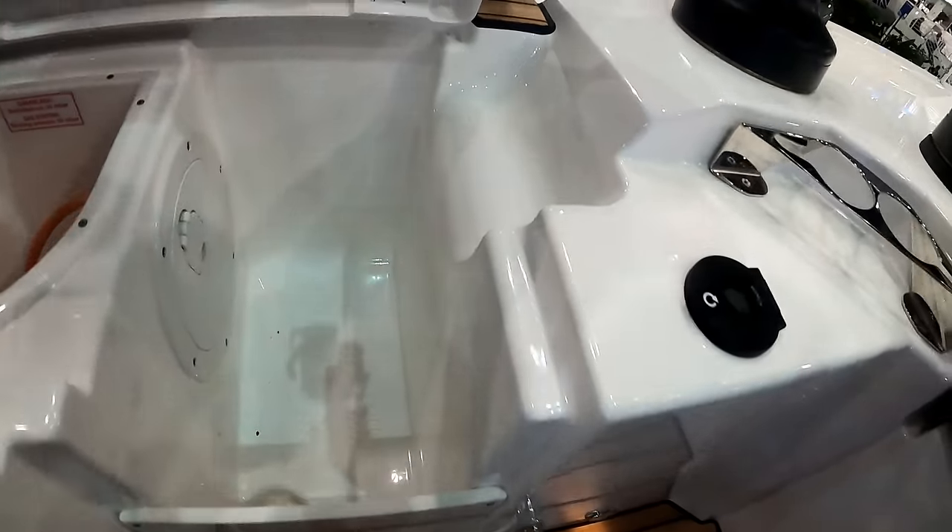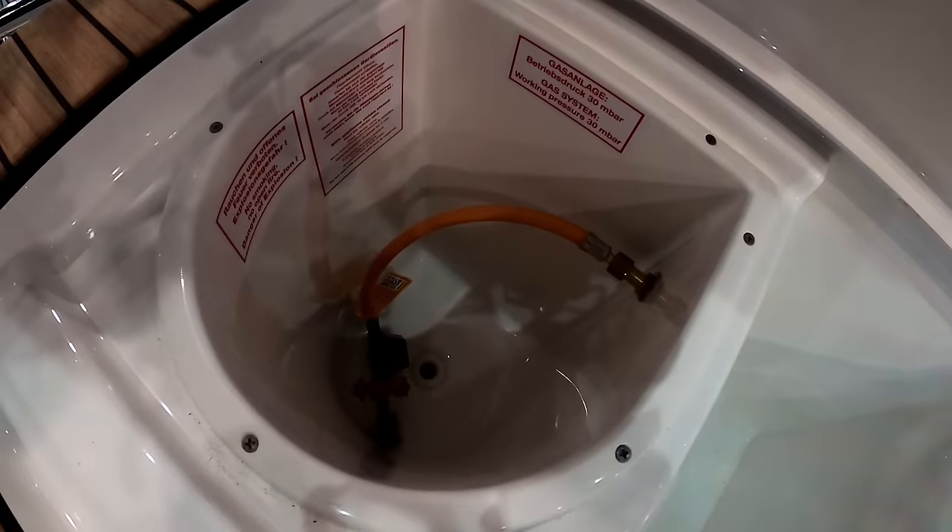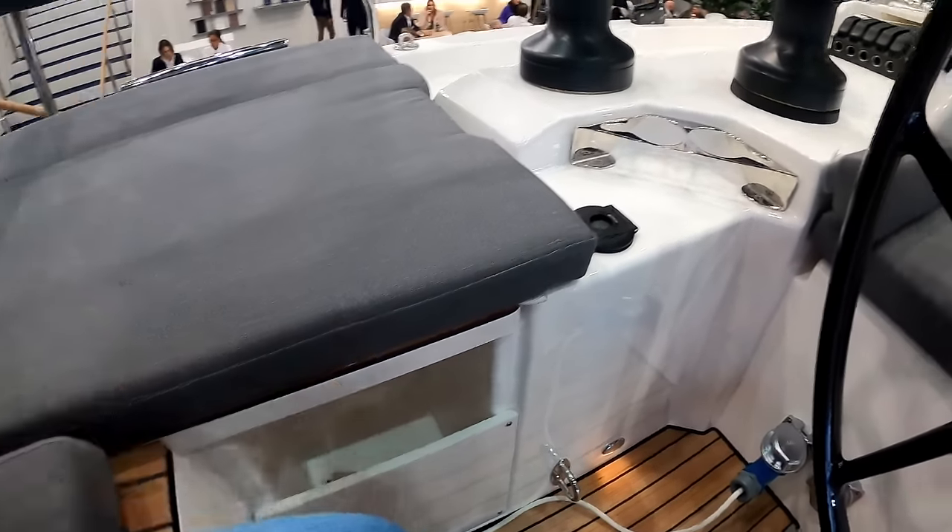It actually lifts up - so you've got your winches here, tail ends in here, self-draining, and then just behind you have a gas locker. Everything's neat in one little spot.